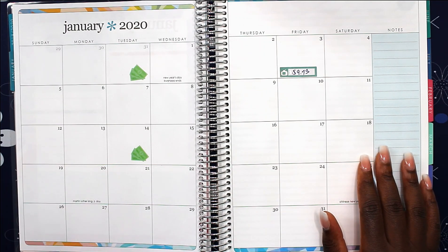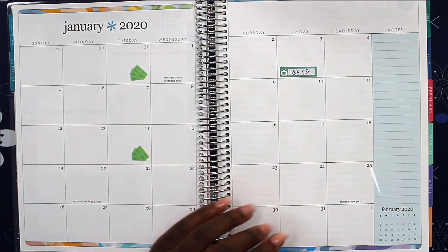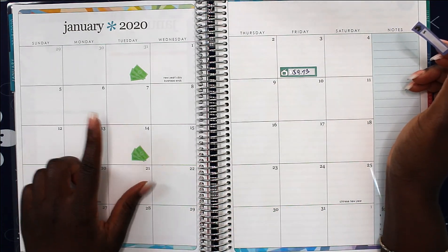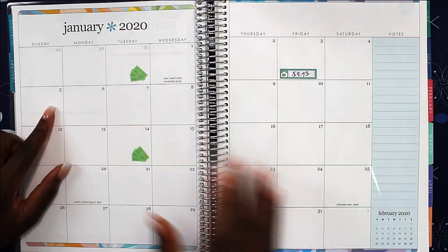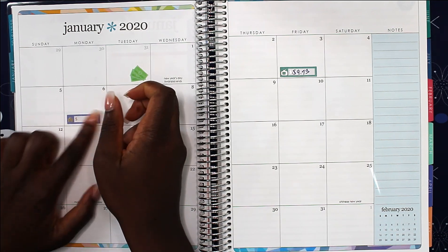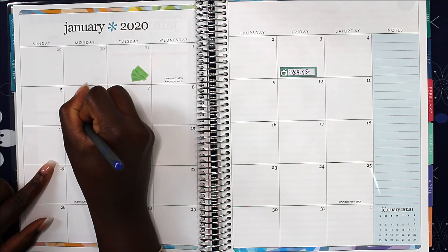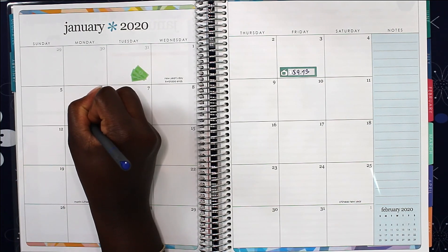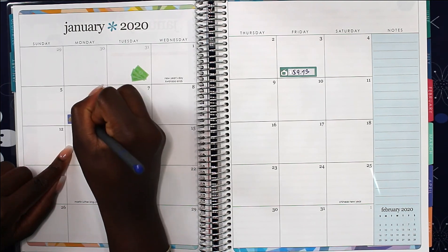I'm actually using a different camera this time instead of my phone. Then we have my mortgage which comes out on the 5th. Since that's a Sunday, I'm just going to put it for the 6th — it should come out on the 6th.